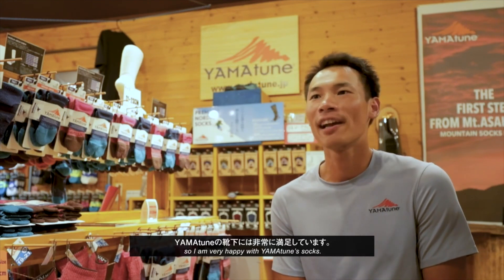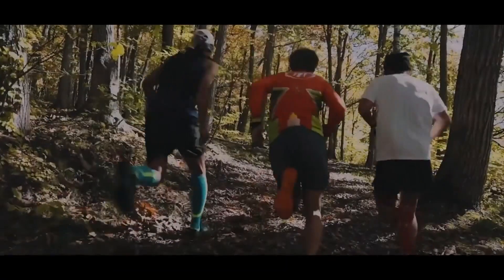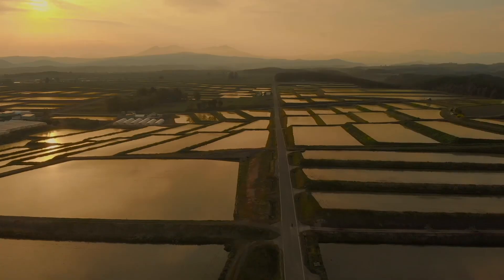So I'm very happy with Yamatoons. Our company philosophy is gratitude, creativity, challenge.